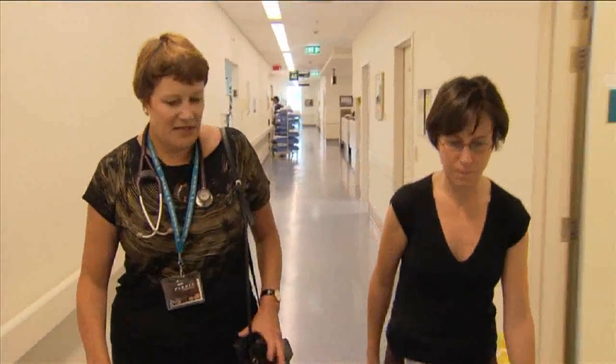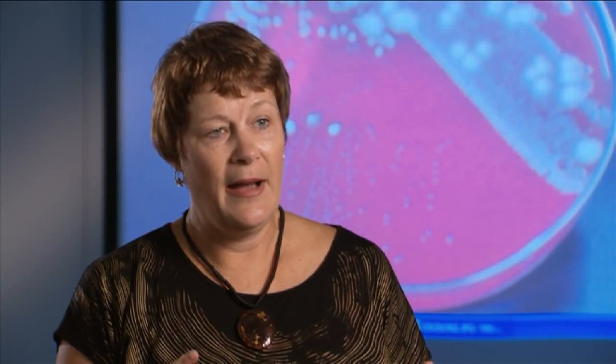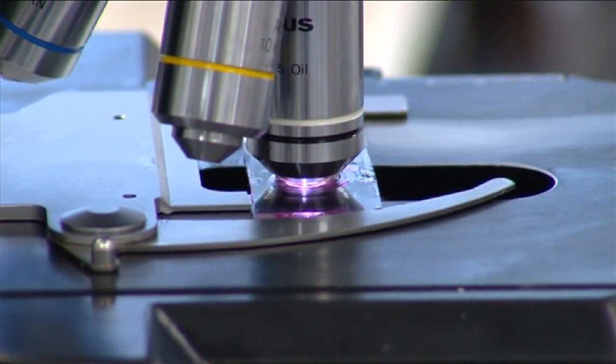Dr Sally Roberts is a microbiologist at a major New Zealand hospital. Microbiology really is the study of microorganisms — bacteria, viruses, fungi, yeasts and parasites — that cause infection.